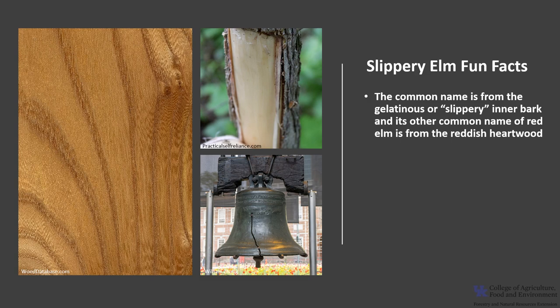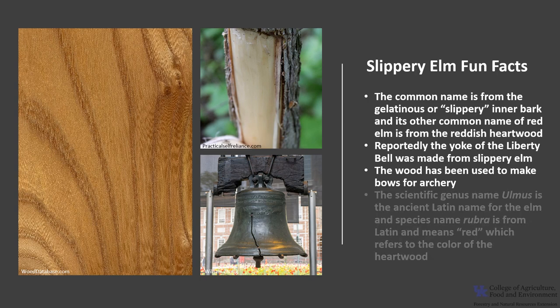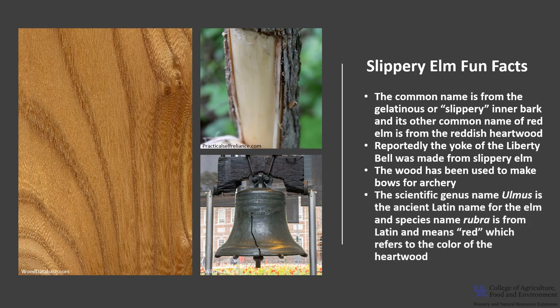Now for a few fun facts about Slippery Elm. The common name is from the gelatinous or slippery inner bark, and its other common name of Red Elm is from the reddish heartwood. Reportedly, the yoke of the Liberty Bell was made from Slippery Elm wood. The wood has sometimes been used to make bows for archery. The scientific genus name Ulmus is the ancient Latin name for the elm, and the species name rubra is from Latin and means red, referring to the color of the heartwood.